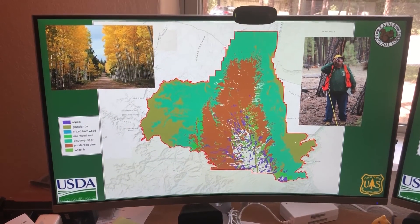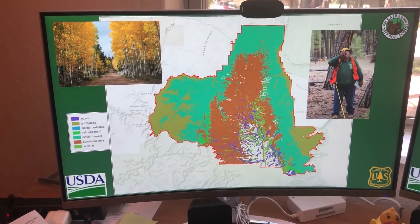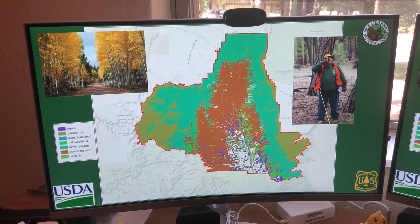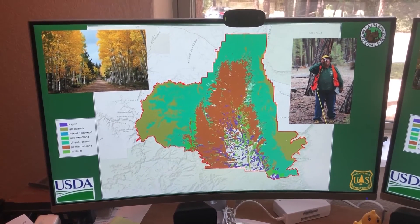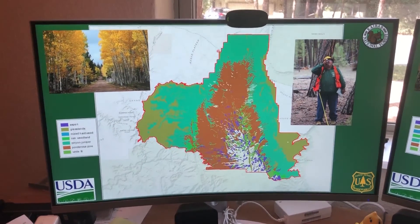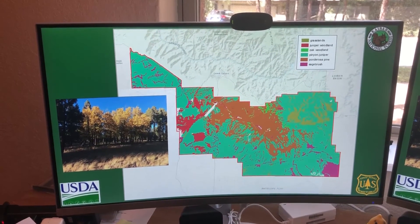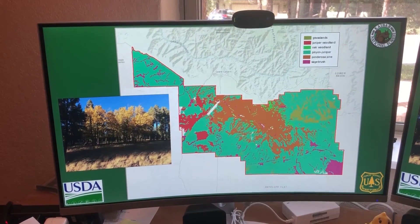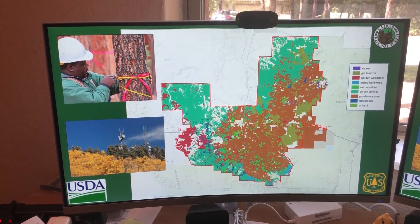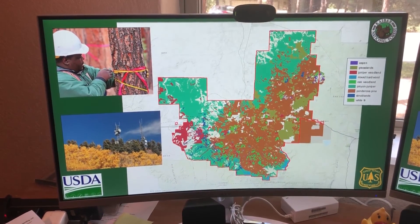We have extensive timber operations, or silviculture operations, which are a restoration effort to help make the forests healthier. Currently we have too many trees on the Kaibab, and by cutting them down, the ones that remain become stronger and more healthy. You can see the Ponderosa Pine in brown and the Pinyon Junipers in green. The Williams Ranger District is also part of 4FRI — the 4 Forest Restoration Initiative — which is working to restore these forests back to their natural ecosystems.